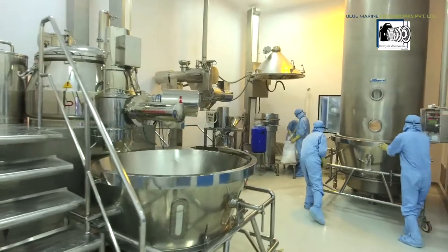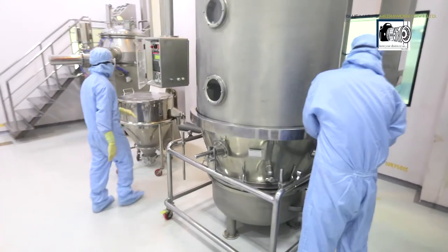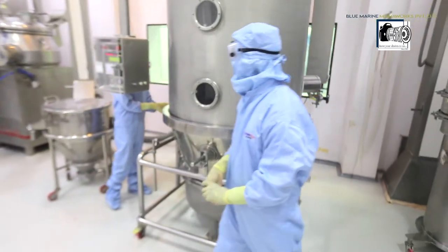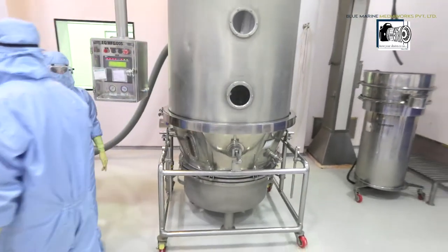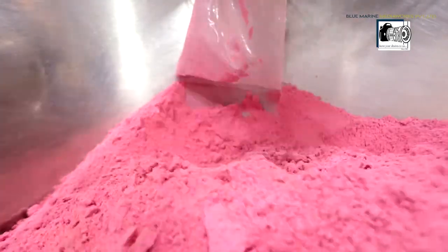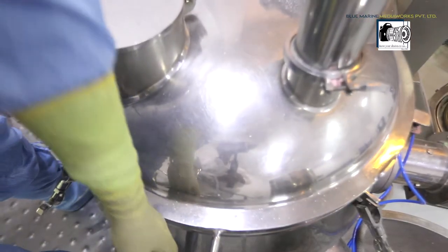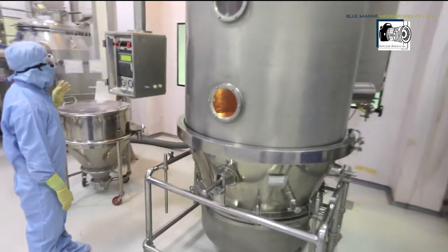A state-of-the-art German technology fluid bed dryer is used to dry granules. With a 12-bar explosion-proof system, AMN Life can do aqueous and solid-base granulation, with capacity of 125 and 200 kilograms per granulation in two separate manufacturing areas.